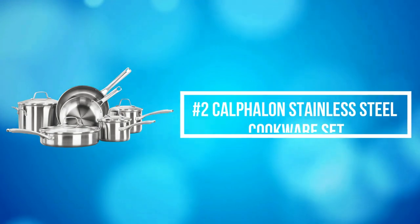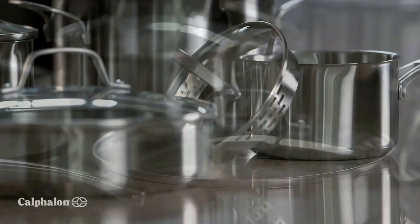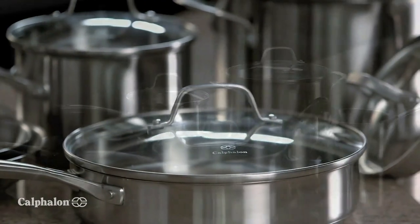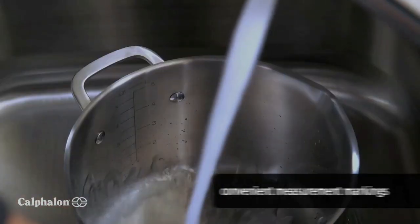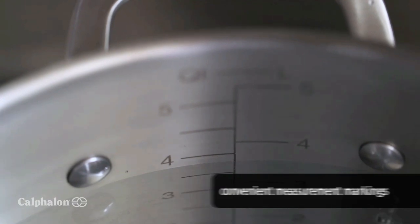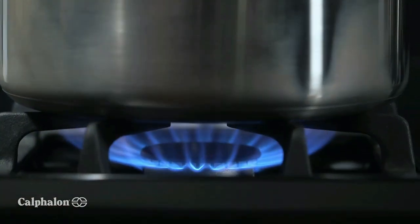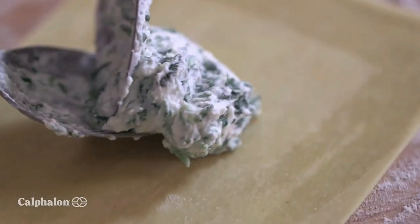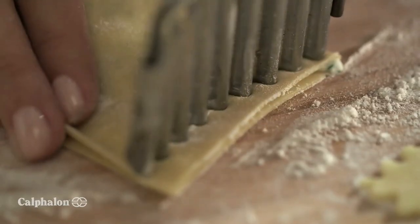At number 2 on the list is the Calphalon Stainless Steel Cookware Set. Calphalon Classic features a durable, single-layer metal construction with an impact-bonded base that distributes heat evenly and effectively. It is designed to save you time in the kitchen and deliver cooking versatility. Convenient measuring marks, straining covers, and pour spouts allow you to cook efficiently.